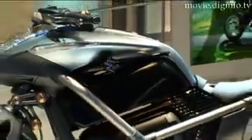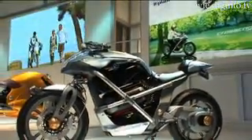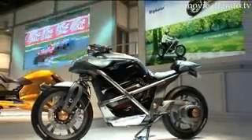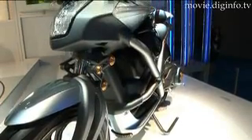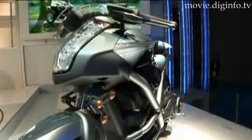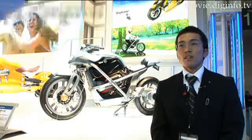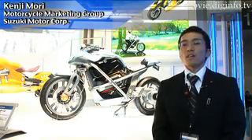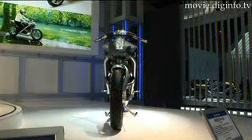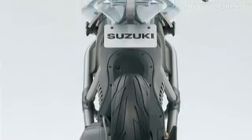With more and more car developers making hybrid and electric cars, Suzuki is exploring the concept of hybrid motorcycles with their Cross Cage, a fuel cell-powered bike with a unique engine and body design. The Cross Cage uses hydrogen and a fuel cell battery as its power source, which makes it possible to make the design lightweight and compact.